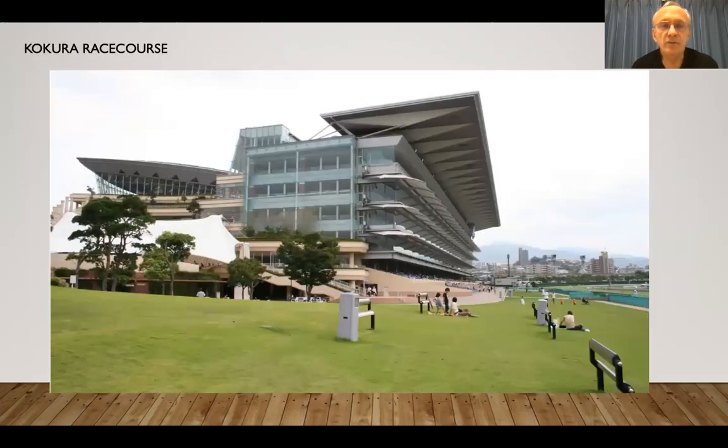And this is the race course. I've never actually been here — I only know where it is, really. But it's a substantial income earner for the city. People like to bet on the horses, of course.